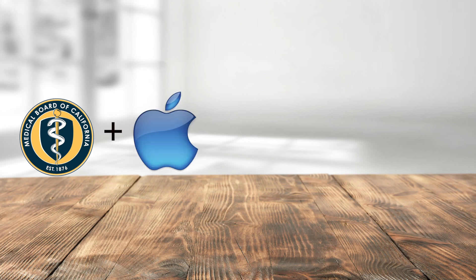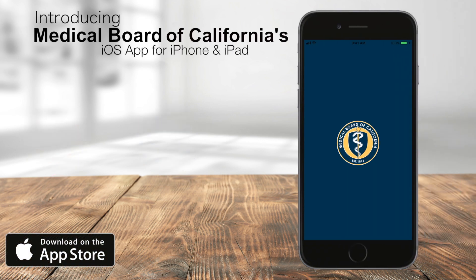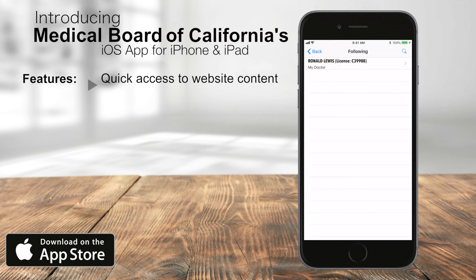Checking up on your doctor's license is now easier than ever before. Introducing the Medical Board of California's new app for Apple iOS devices. Discover streamlined content from the board's webpage, and follow up to 16 doctors and customize them on your follow list.